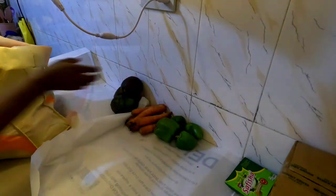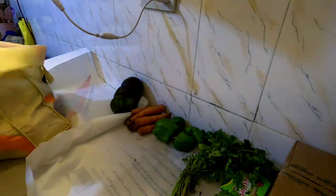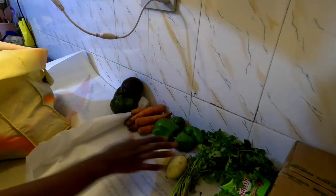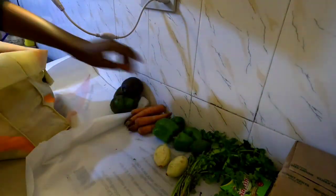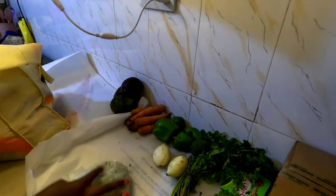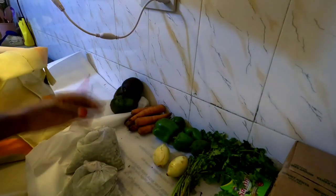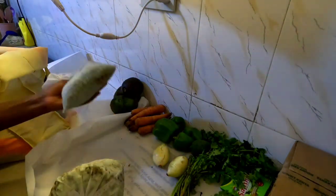I also got some coriander going for 10 bob each — I got two bunches. I also got some white onions going for 20 bob each, two of them at 50 shillings. I got some lime or lemon going for 10 bob. I got some green peas — minji — this one for 100 bob, so I got from two different vendors, all of them at 200 shillings total.